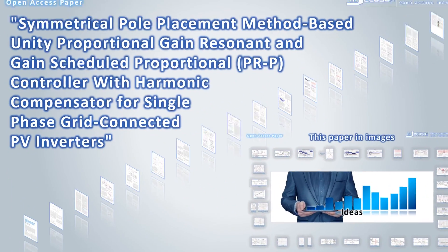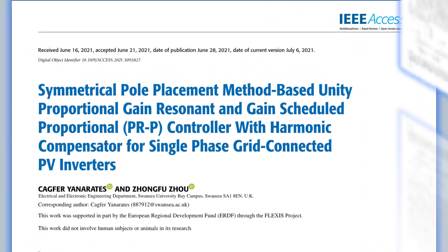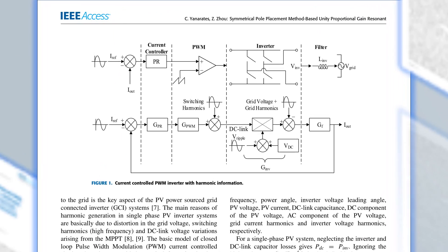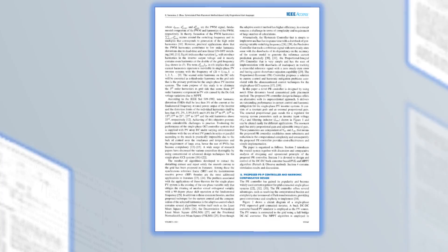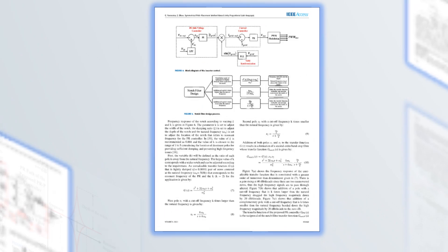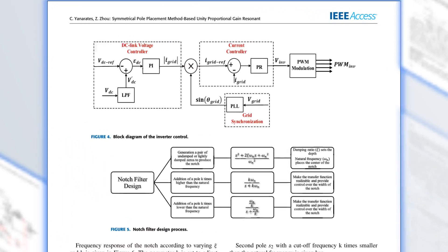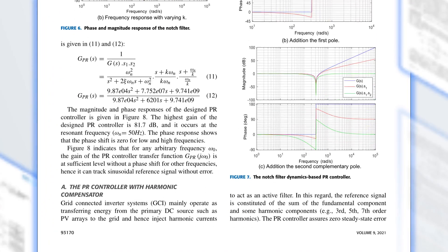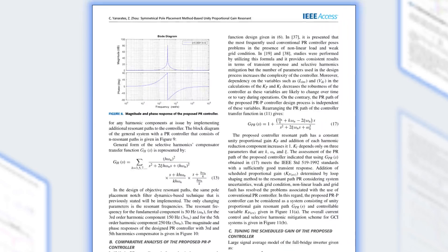In this paper, a symmetrical pole placement method-based UET proportional gain resonant and gain schedule proportional PRP controller is presented. The proposed PRP controller resolved the issues of tracking repeating control input signal with zero steady state and mitigating a third-order harmonic component injected into the grid associated with the use of PI controller for single-phase PV systems.